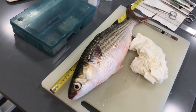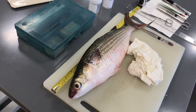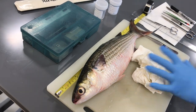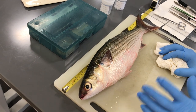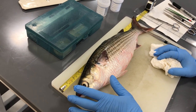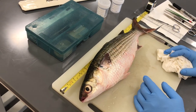Mark does morphometrics first, then gross photography and gross visual inspection externally, looking for lesions, eye clarity, and anything general. If this fish had been brought up dead, we would try to determine how recently it died — looking at the condition of the eye, how red the gills are, and if it smelled or not.